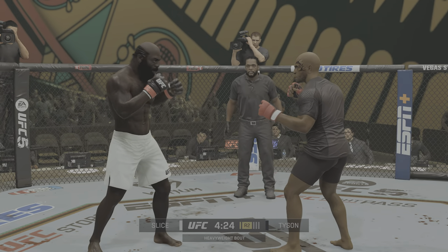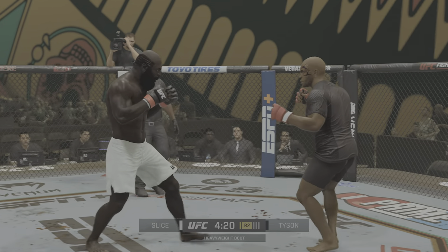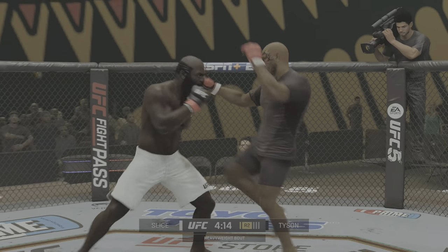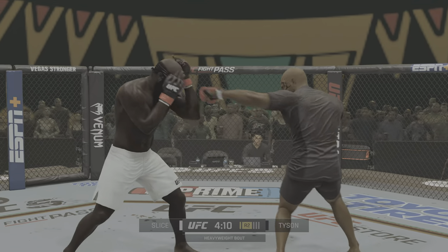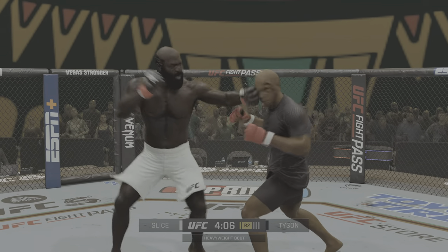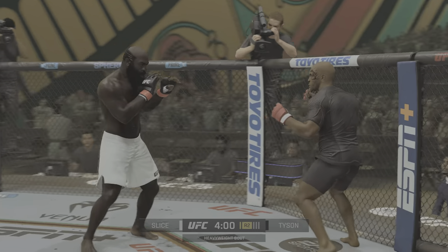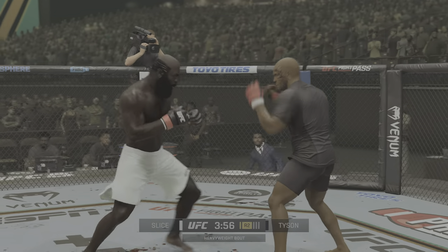Both fighters throwing heat now. We've got a lot of blood now, ladies and gentlemen — I think my mother just turned off the TV. But every time that area gets targeted, that cut is getting worse and closer, theoretically, to the end of the fight. He's got to get it! Nice kick.